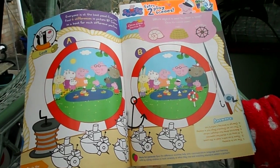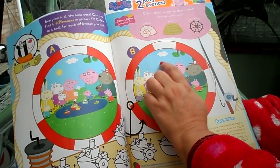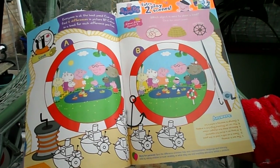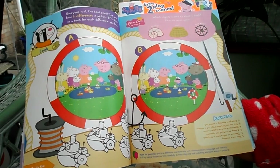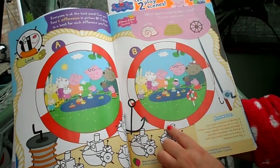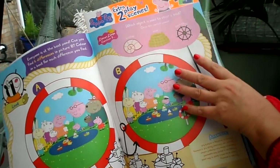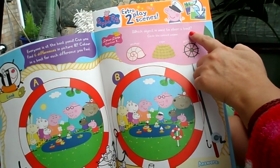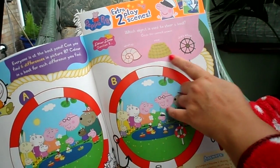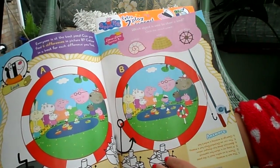Now we've got Spot the Difference. The first difference I can spot is the sun — it's missing from one page. There are six differences to spot. You also need to spot the odd one out and colour things in. And it asks: which object is used to steer a boat? Circle the correct answer — is it a seashell, is it a rope, or is it a ship's wheel?